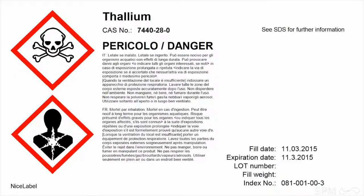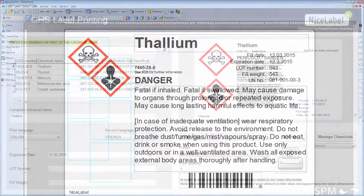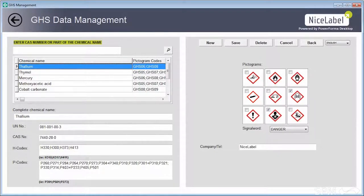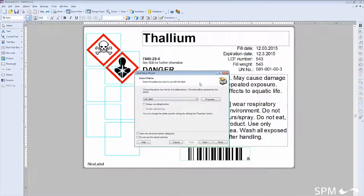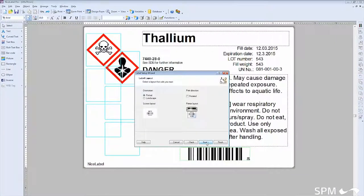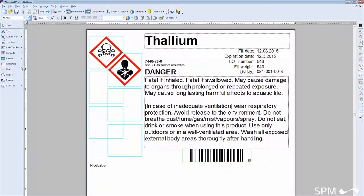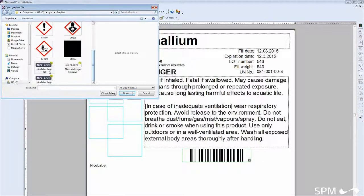The solution includes label design samples, a simple intuitive printing interface, and a simple chemical data management interface. Label design samples are pre-built for a variety of different label sizes and printer types. Users can easily customize these templates with NiceLabel's award-winning graphical label designer.